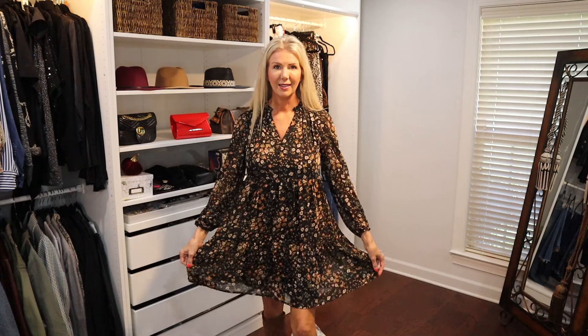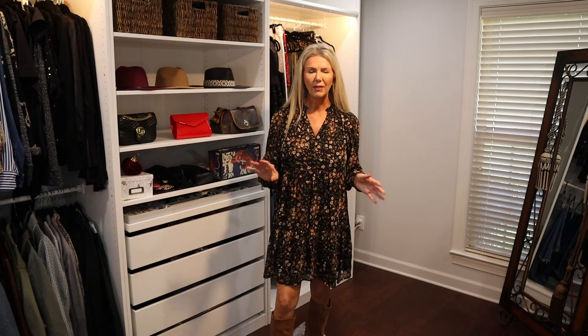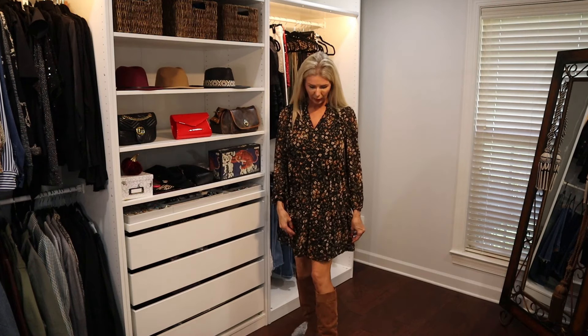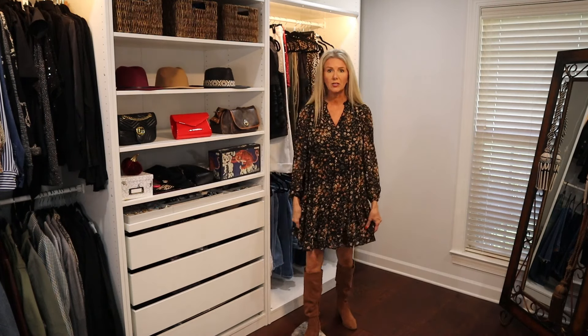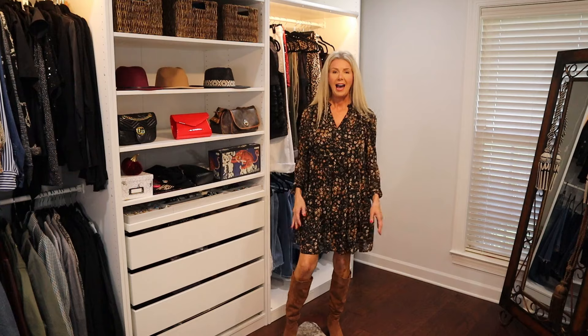The next look absolutely screams fall to me. This is the Time and True mini floral dress with long sleeves — I love how flowy it is. This one is available in extra small through 4X and comes in around three or four other colors besides the one I have on. It's $17.98, and I'm wearing it with my Time and True slouch boots — it looks super fall.